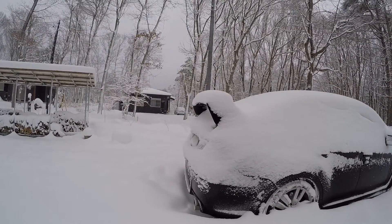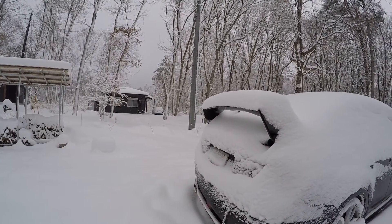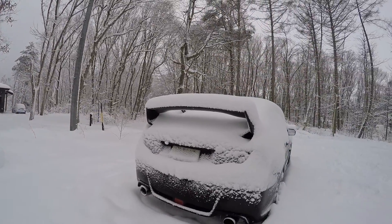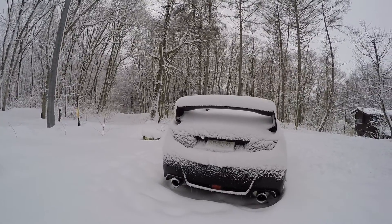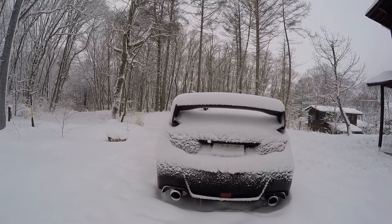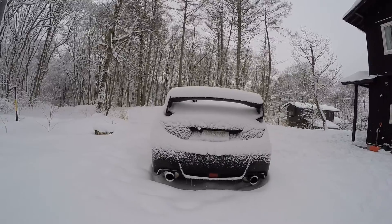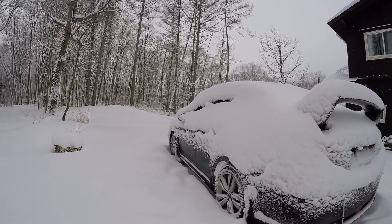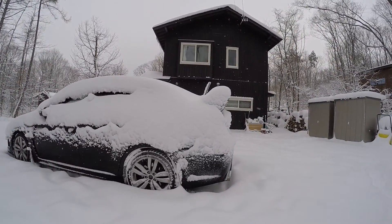I'm running this camera on a Zhiyun Rider M gimbal that I went online and researched to improve shaky videos taken off the GoPro camera. From the back view, my car looks like a hatchback now — you can't really see it, it's just covered in a crazy amount of snow.